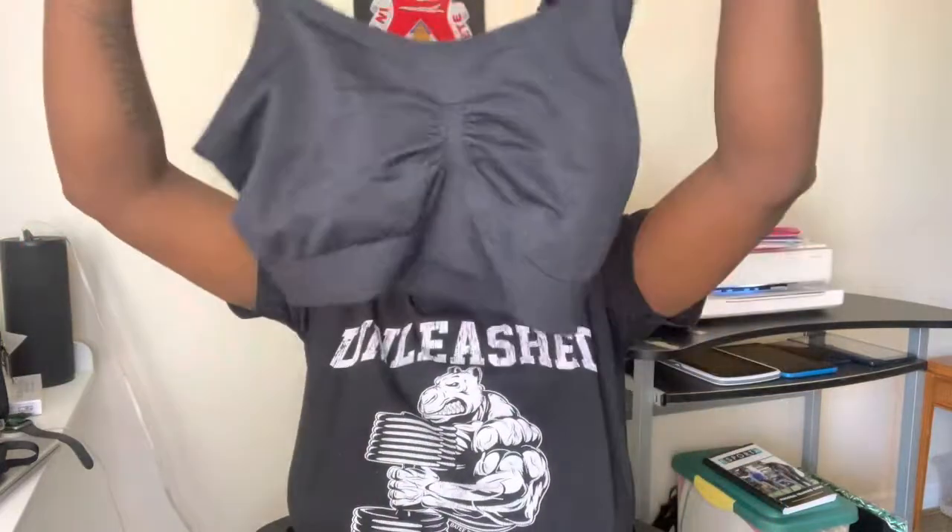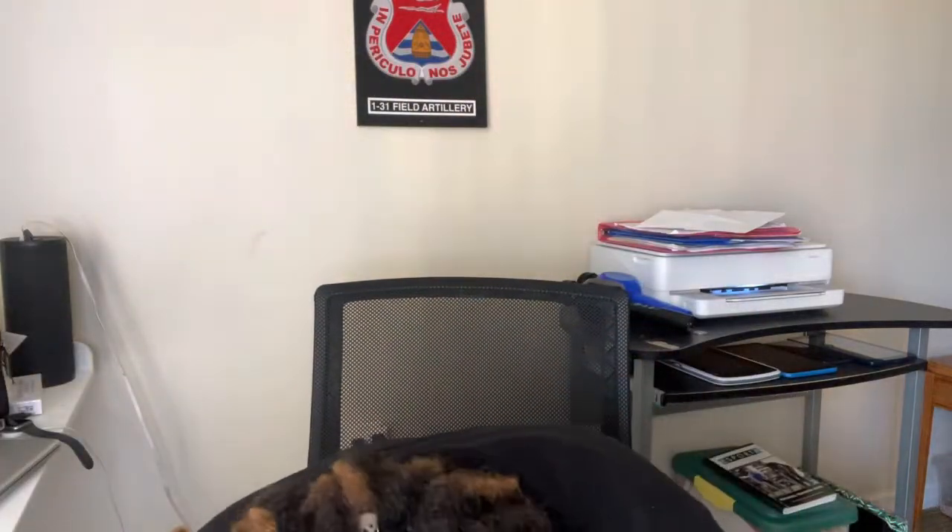I got two nursing bras from Walmart in a large. I'll unravel one so you can see. Can y'all guess how much they were? They were four dollars! My mom found them — she is a really good bargain shopper.